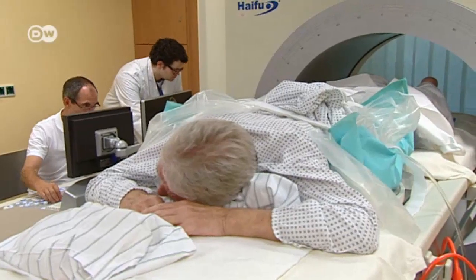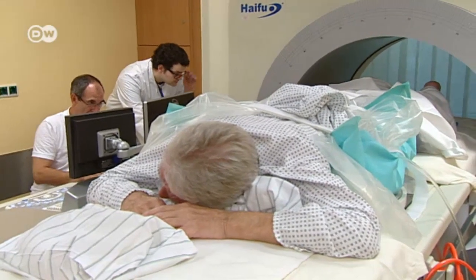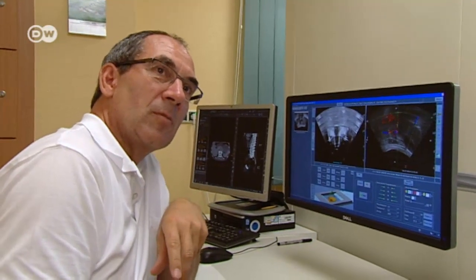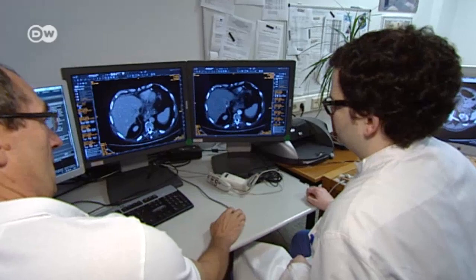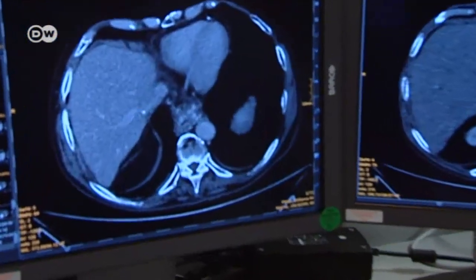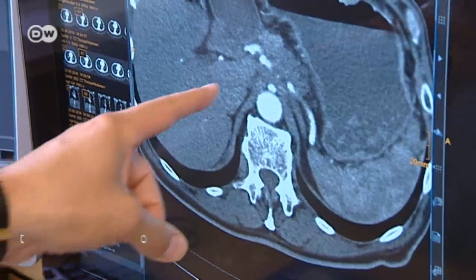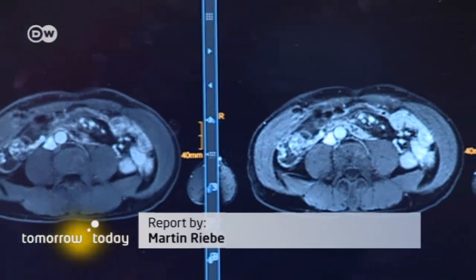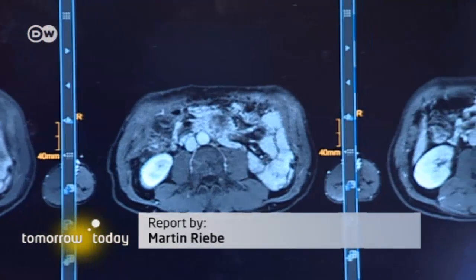The simulation today is a success. I'm optimistic that the treatment three days from now will work. The treatment makes surgery unnecessary, and there's no harmful radiation either. The researchers hope that in the long term, high-intensity ultrasound therapy will prove to be a less invasive way to treat tumors effectively, even ones in advanced stages.